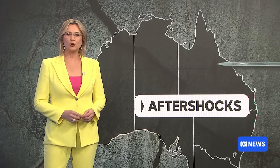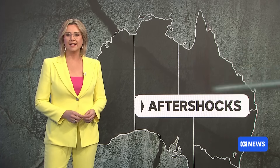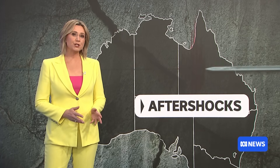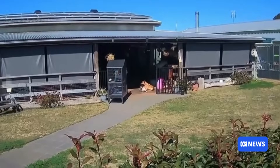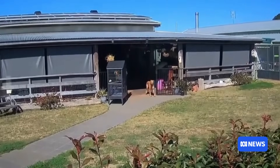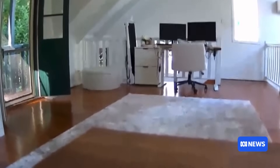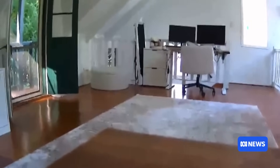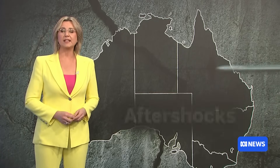A handful of aftershocks has been recorded in the wake of Saturday's earthquake in southeast Queensland. Geoscience Australia is deploying extra measuring equipment to the region to get a more accurate picture of what's going on. More than 24,000 people reported feeling the earth move on Saturday morning, from as far north as Rockhampton to Glen Innes in the south. Since then, seismologists have been waiting to see if there'd be any aftershocks.